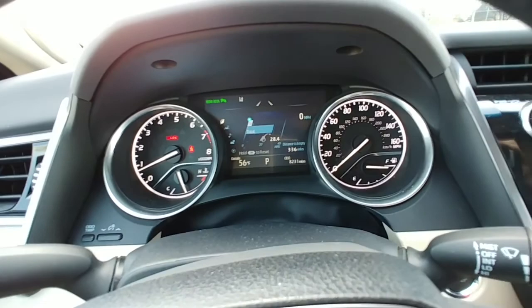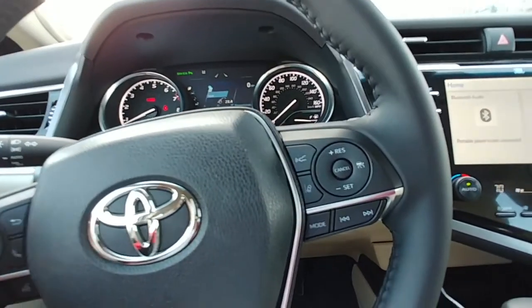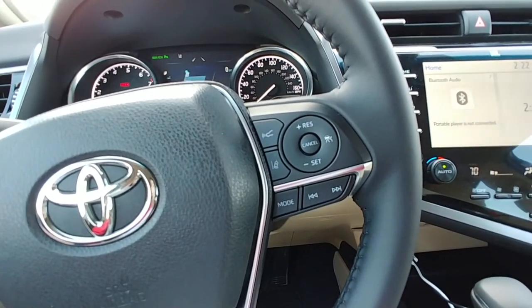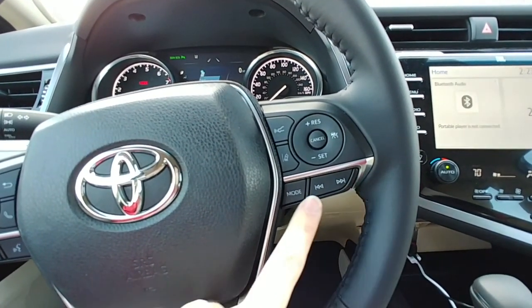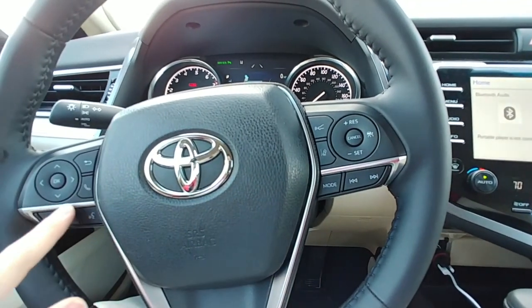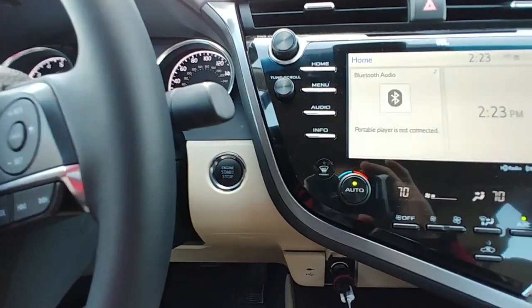It is what it is, and maybe we'll see some improvements on that. Pretty standard gauge clusters, nothing out of the ordinary there. Over here we do have the laser-guided cruise control, which is fantastic, and of course the lane departure warning buttons right there. The sound buttons are located on the bottom, and we have voice control as well. It is a push-to-start vehicle, as you can see by the button right there.